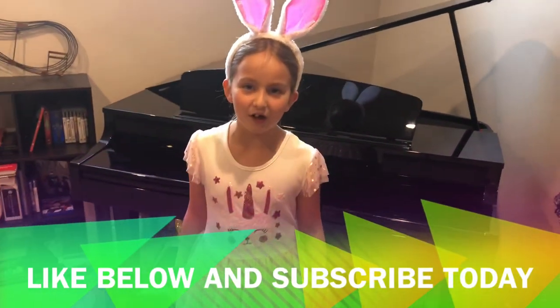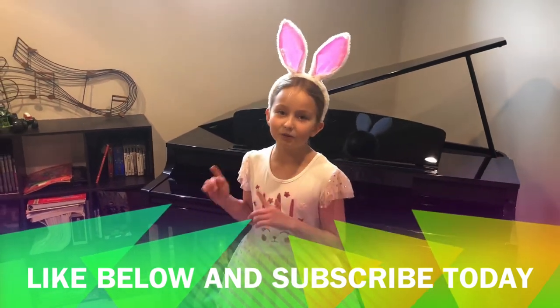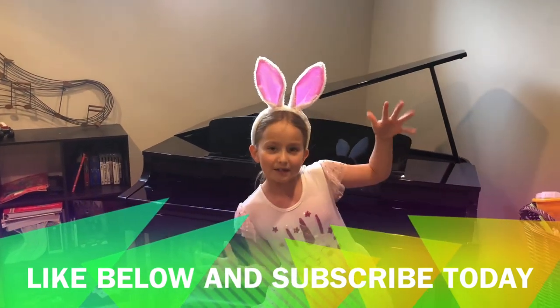If you guys like this video, make sure you give me a huge thumbs up, hit that notification bell, and subscribe. Thanks for watching Payton's Playhouse.